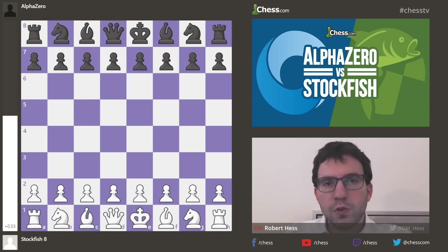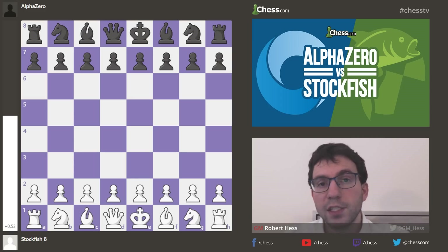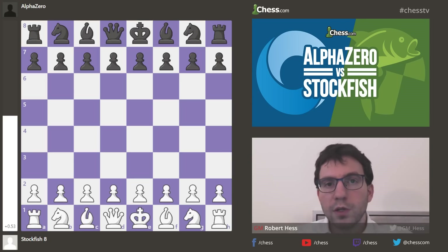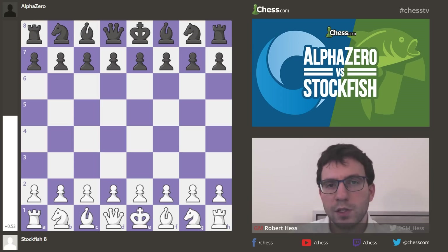One area where engines really struggle is evaluating material imbalances. For example, what if one side is just up a pawn? Is that plus one, more, or less? I feel like an engine like Stockfish often likes the material much more than it should. Also, control of squares — when you see an opening like the King's Indian Defense, it tends to really like White's position because White has a stronger center, and I think it underestimates Black's counterplay in a line such as that.